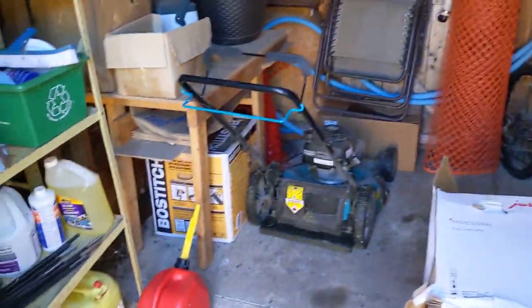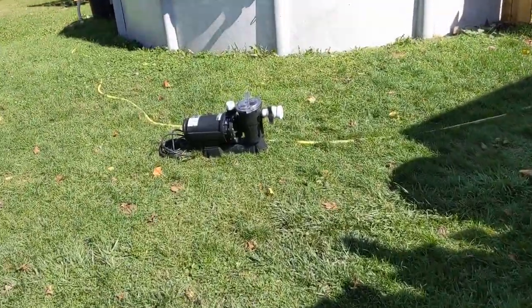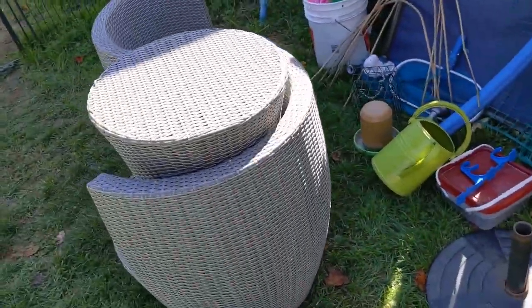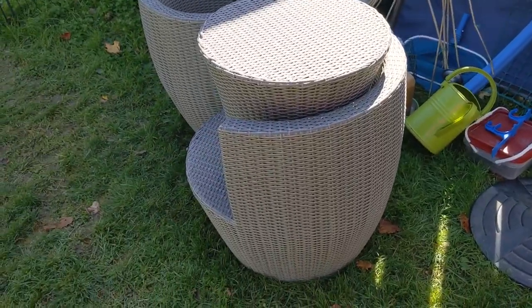Moving stuff into our shed — pool hoses, chairs, and all that fun stuff. Some garbage boxes, and putting the pool pump in the garage and fitting most of that stuff in the shed too. It's not completely done, but the pile that was there is now no longer there. We dumped it all into the shed and the garage. The garage is going to be our next weekend project. Happy to have all that done.